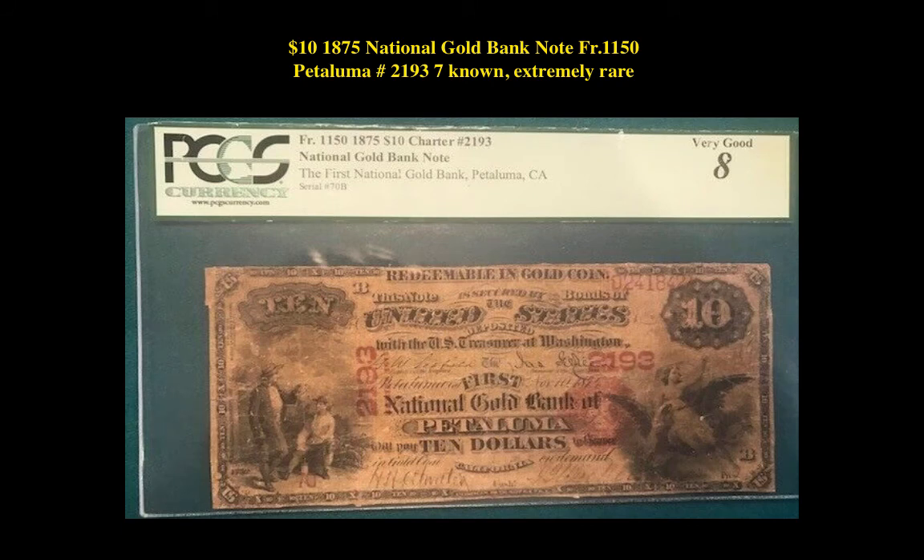Our final currency pick this week is a $10 1875 National Gold Banknote, Freedberg 1150, Petaluma No. 2193. This rarity is currently listed at $11,000.